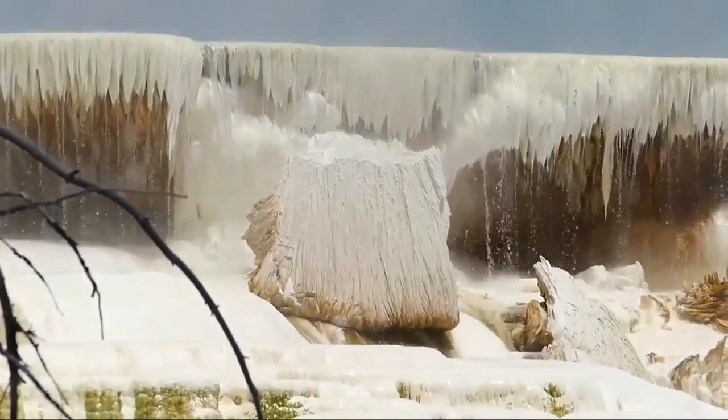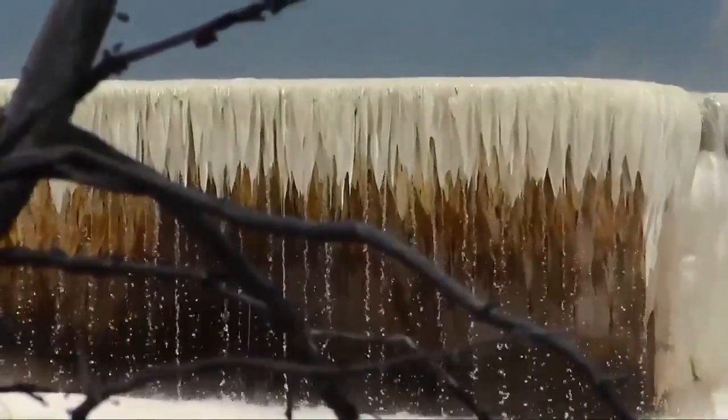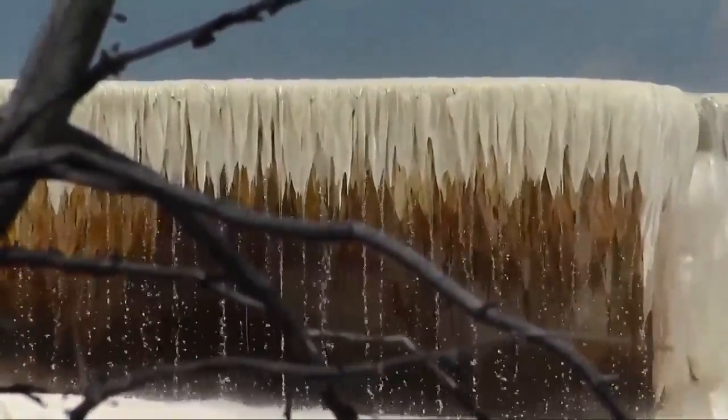This latest break is impressive, but not out of the ordinary. Enjoy it, but don't jump to conclusions about what it means. It's just heavy rock that breaks off from time to time. For MTN News, I'm John Shearer at Mammoth Hot Springs.